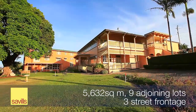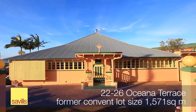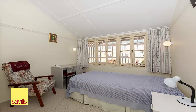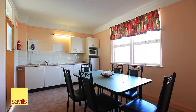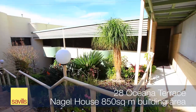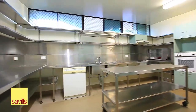The nine adjoining lots with three street frontage includes a former convent on 1,571 square metres of land at 22 to 26 Oceania Terrace on the corner of Karelgan Street. Extensive accommodation in two and three levels in Nagel House and Kennedy Wing at 28 Oceania Terrace on 1,511 square metres, a low to medium density zone land.